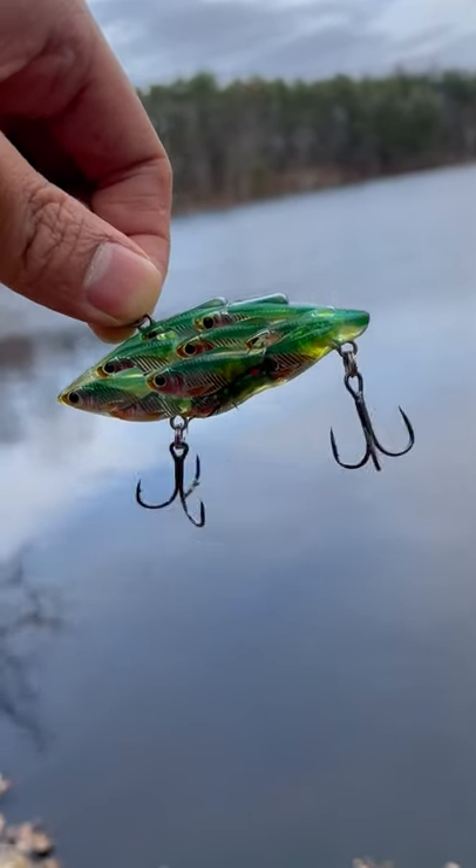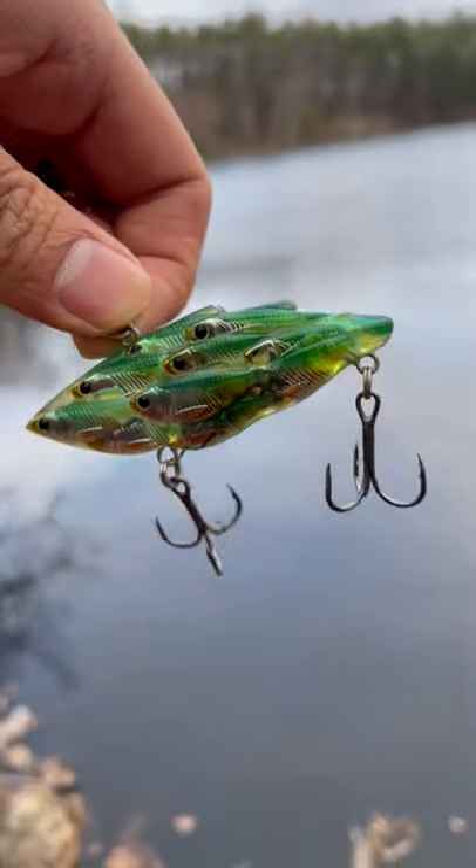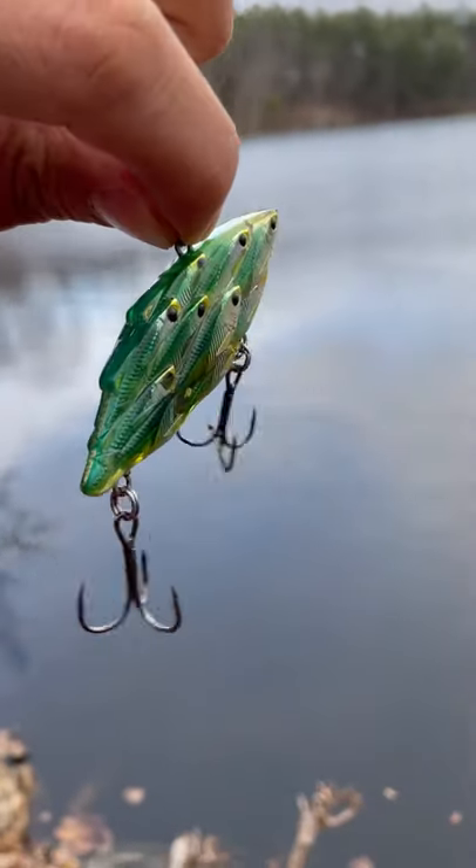This crazy looking lure is supposed to mimic a school of fish. Look closely, you can see the individual minnows etched into the side. Pretty cool, right? We're gonna use it to catch a fish.